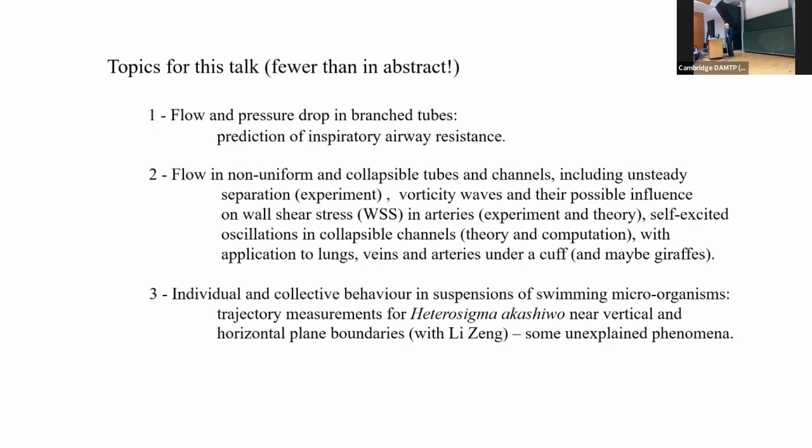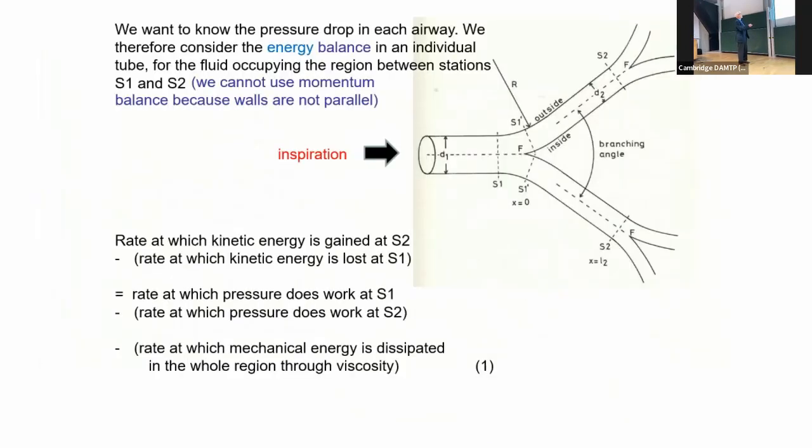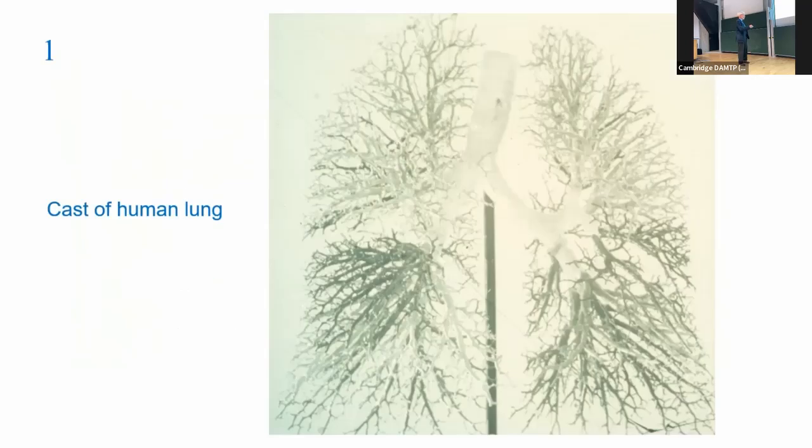Here's a cast of the human lung — not a very good picture, taken post-mortem. You can see the main windpipe or trachea coming down, which branches into the two major primary bronchi, and then each bronchus bifurcates into two other tubes. There are about 20 generations of bifurcations until you get to the peripheral units where gas exchange takes place, and the diameter reduces each time.